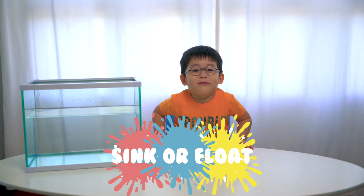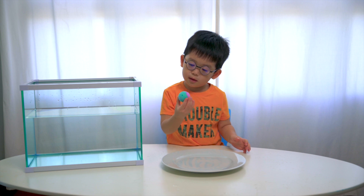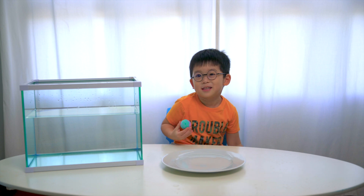What are we playing today, Jonas? Sink or float! Jonas, what do we have there? A ball. What is that? Is that a colour ball? Yes. I'm putting it in the water. Do you think it will sink or float?